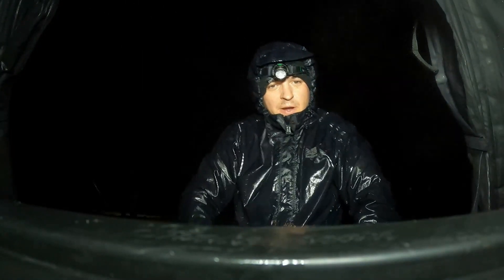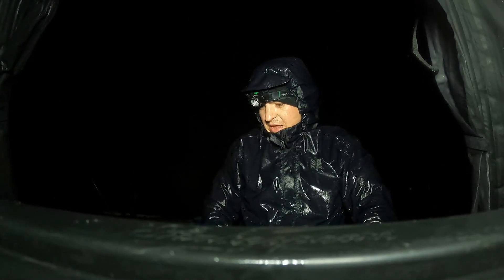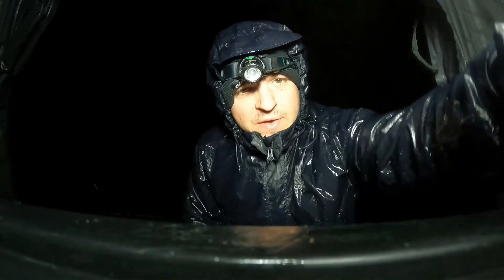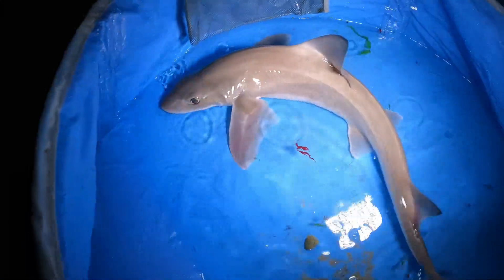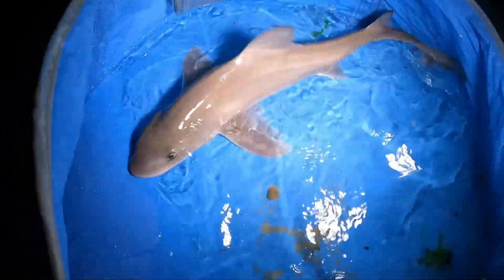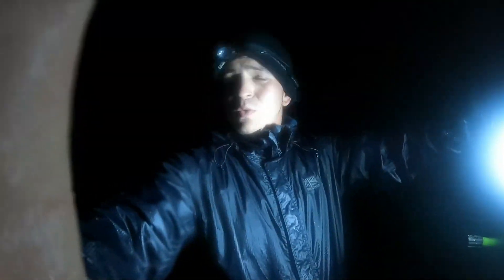So yeah, we set up - it's absolutely pissing down with rain - but I got my continental rod set straight up, put a nice bit of crab out there, and before I'd even got my rig on the other rod we could hear the clicker going. And here we go - lovely smooth hound! I haven't got a weight on it yet but looks pretty big, maybe an eight pounder.